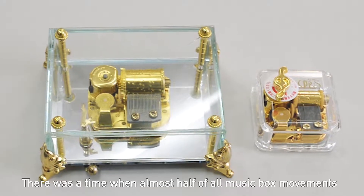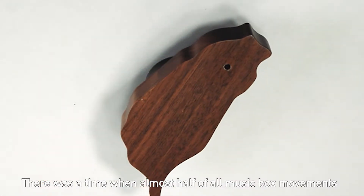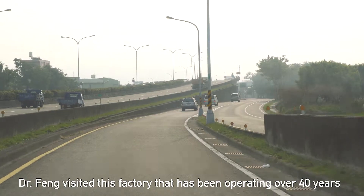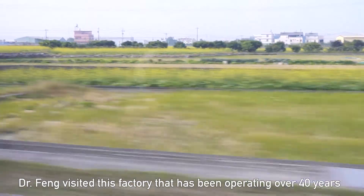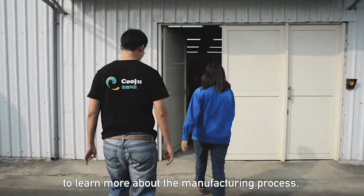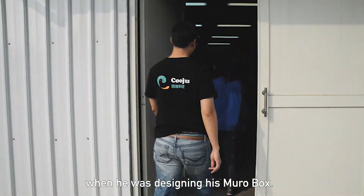There was a time when almost half of all music box movements were created in Taiwan. Dr. Fong visited this factory that's been operating for over 40 years to learn more about the manufacturing process when he was designing his MuroBox.